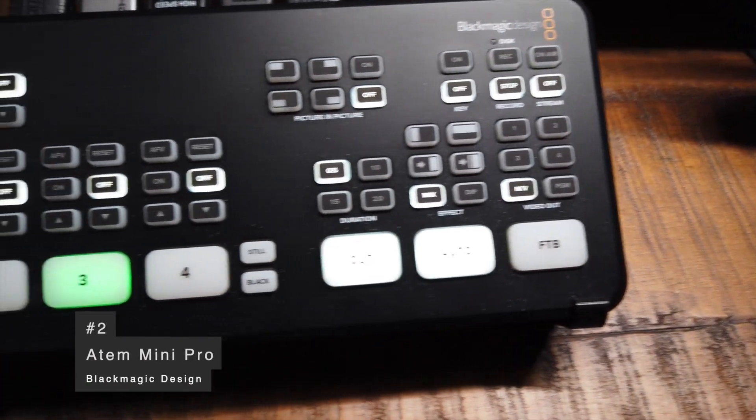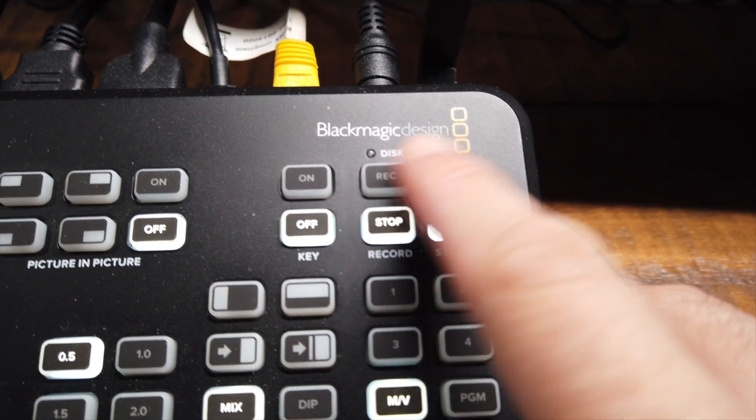Coming in at number two is the ATEM Mini Pro by Blackmagic Design. Last year I had the ATEM Mini non-pro edition, and everything I loved about that device applies here too. I can do up to four input switches — an overhead shot, my Chromecast, or even another computer. Two things they added to this pro model are the ability to stream or record in the unit itself without a computer. In my previous videos, I did all the recording connected to an SSD drive attached to the ATEM Mini Pro.